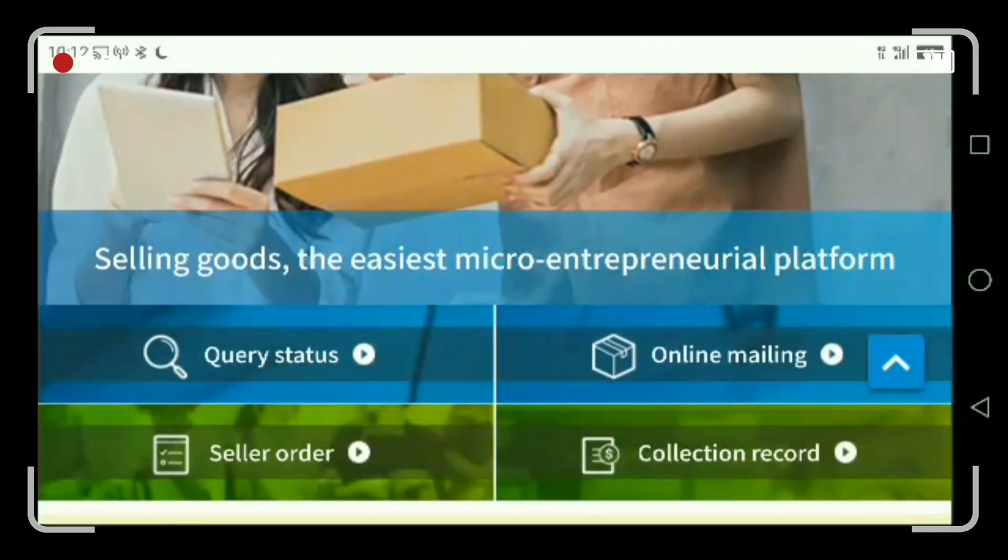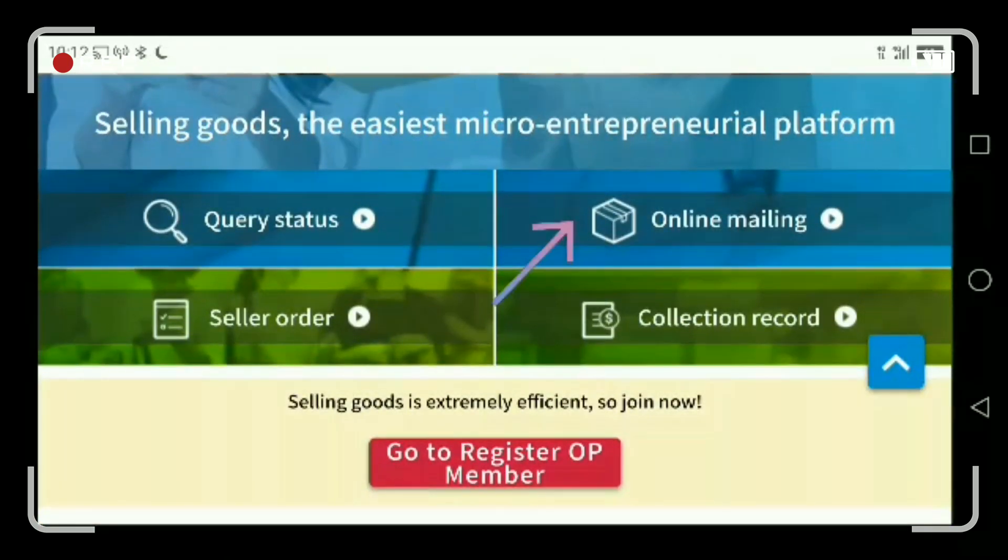We're done. Next time I will make a video about query status and delivery order.